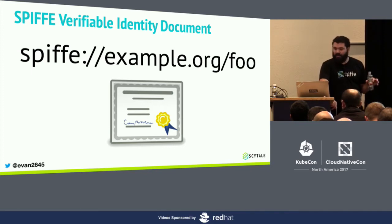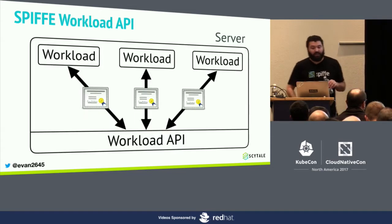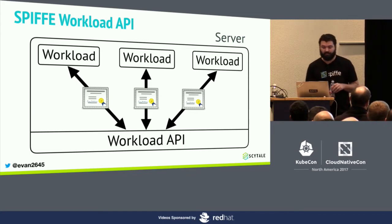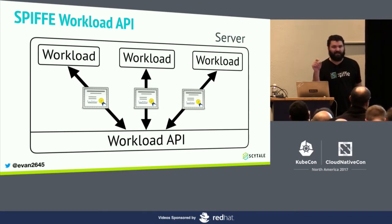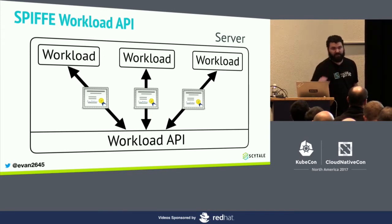There's still one missing piece: how does workload identity get issued in the first place? SPIFFE has another specification called the Workload API specification. The Workload API is a standardized node-local interface. When a workload first starts, it contacts this API, which does some work to identify the caller and return the correct SVIDs, along with trust bundles so the workload knows what other things it should trust. Standardizing on both the SVID and the Workload API ensures that identity is available in a platform-agnostic way — whether on bare metal, AWS, GCP, or whatever — a SPIFFE-compliant workload can run anywhere. This paves the way for truly heterogeneous infrastructure.